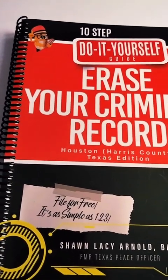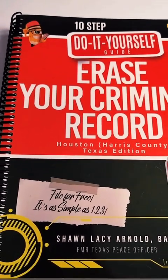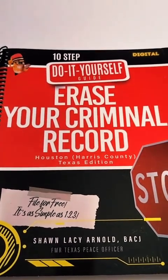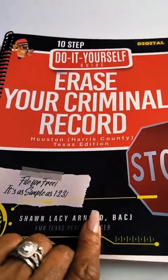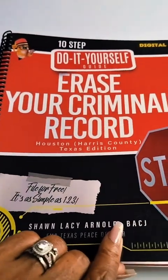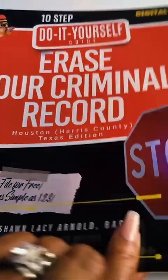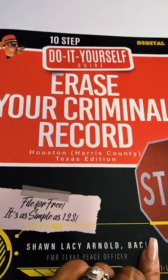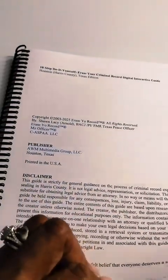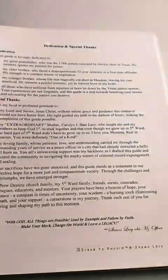Until you file the necessary paperwork to have your record expunged or sealed, you still have a criminal record. This is not legal advice — this is simply the truth. I've been a part of the Texas Justice System since 1993. My guide, the 10-Step Do-It-Yourself Erase Your Criminal Record Guide, is your way to do this yourself without the expense of having to hire an attorney.